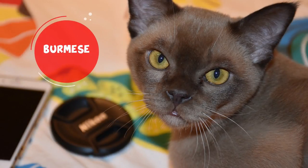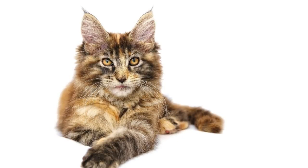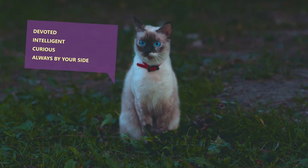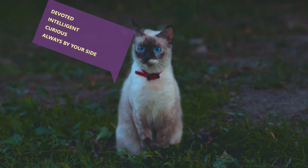Burmese. Burmese cats love to be around people and are known for having dog-like qualities, similar to the Maine Coon. They love to be with their owner, can form strong bonds, and remain very loyal. They are super devoted, intelligent, and curious, and they'll always be by your side.